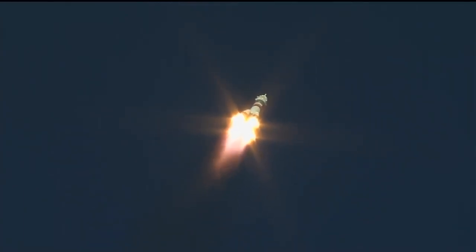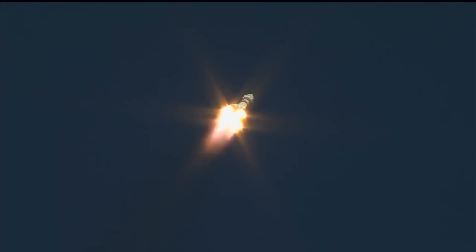The first stage of the Soyuz measures 68 feet in length and 24 feet in diameter. It's burning liquid fuel for the first two minutes and six seconds of flight.